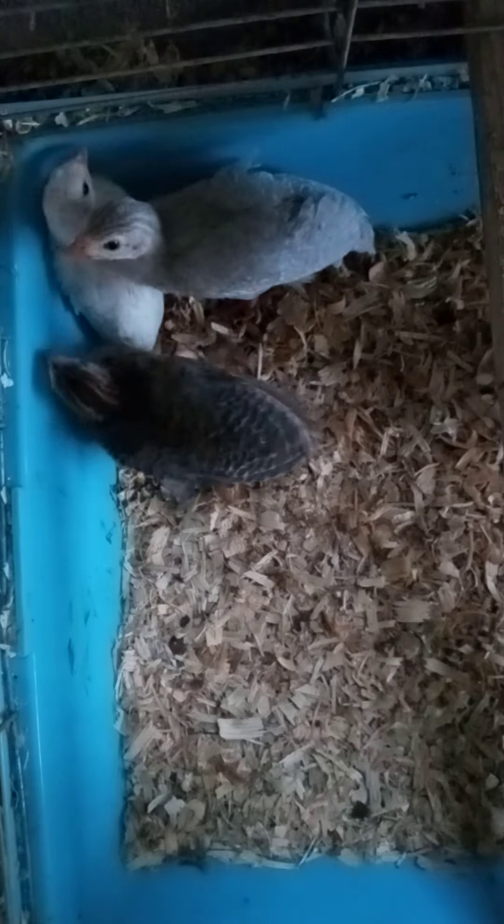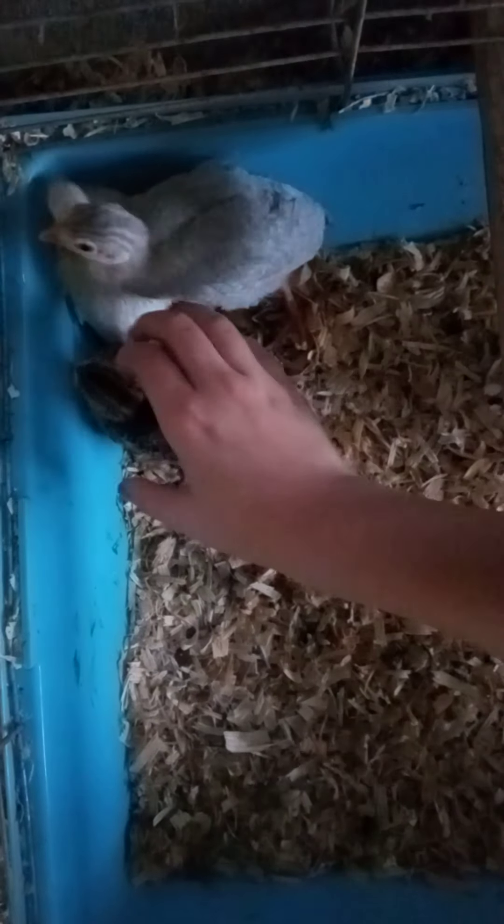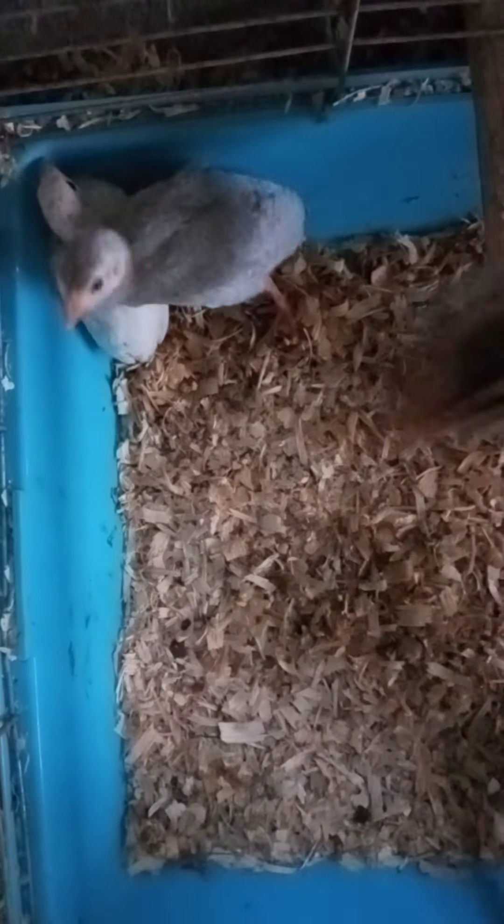That's the lavender pied. Let me get the pearl — don't let my phone fall in. This is what I call the pearl; he's just brown. Pretty darn simple.